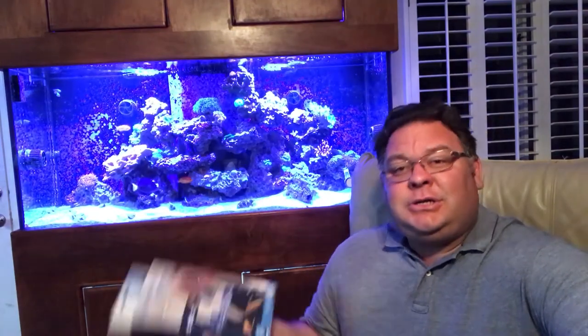Once we have 50 subscribers, we're going to be giving away the Innovative Marine Gourmet Grinder to one of those 50 subscribers. So please don't forget to like and subscribe.